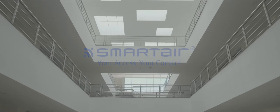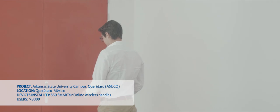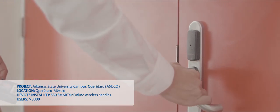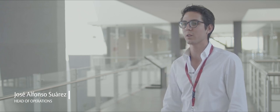There are many different types of spaces in a university like ours, such as classrooms, laboratories, offices, residences, common areas and service areas, where the whole staff and the users such as teachers, students or visitors need to have quick and easy access.